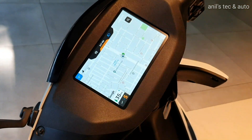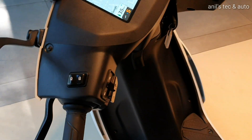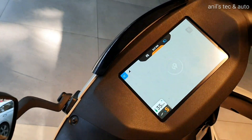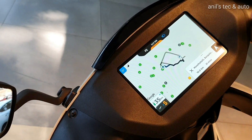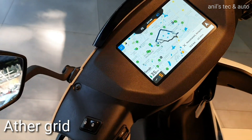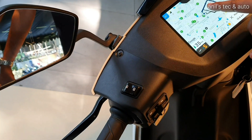The main highlight is again this 7-inch capacitative touchscreen system. You get all the vital information on the screen including navigation. You can select a place where alternate routes will also be displayed — just tap on the route you intend to go. You can see tiny green dots which are charging points called the Ather Grid.